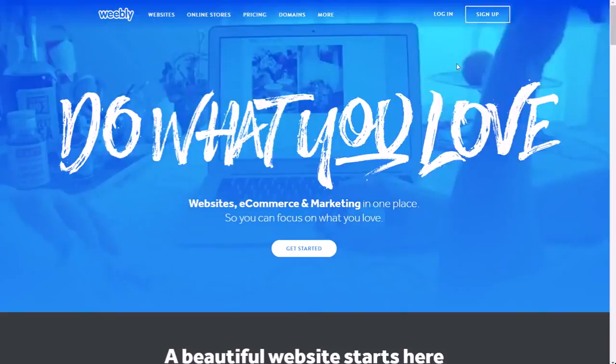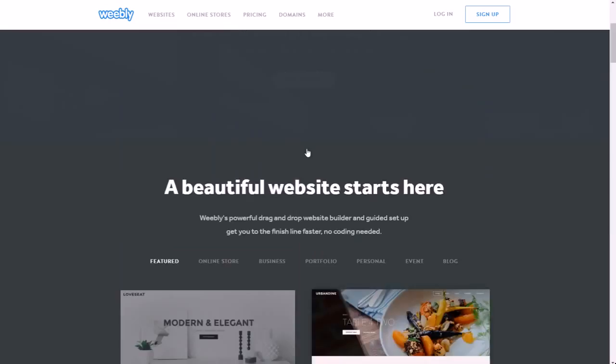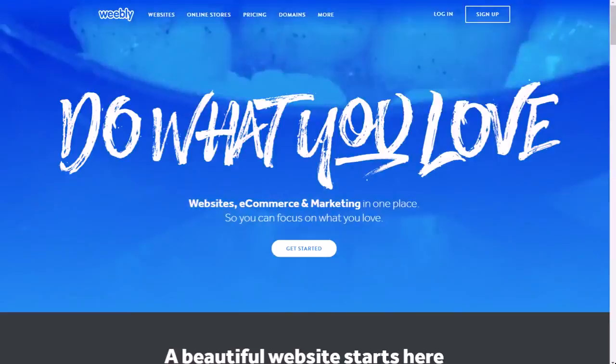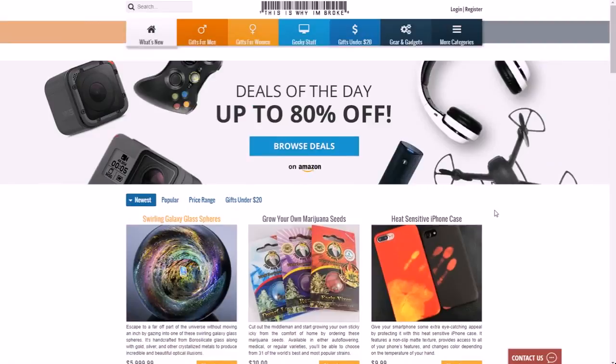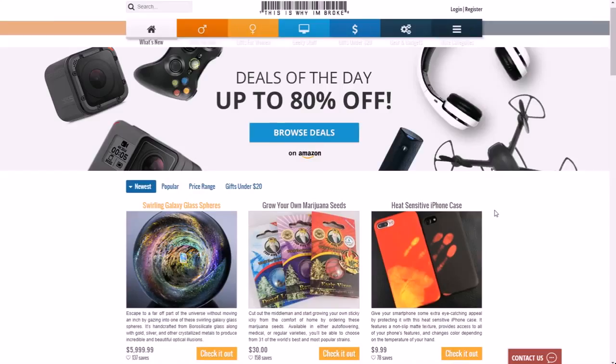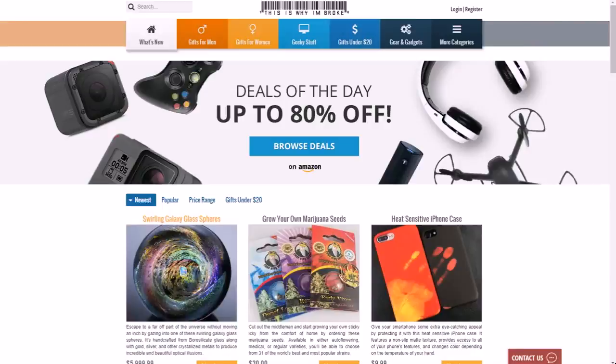Weebly is also a direct competitor of Wix, so you can create websites with a drag-and-drop platform there as well. The overall point: go to ThisIsWhyImBroke.com. There are some really cool ideas for creating a website for affiliate marketing, getting all kinds of stuff from gift ideas or gift reviews. And the holidays are coming up — that's a big time for those types of ideas as well.